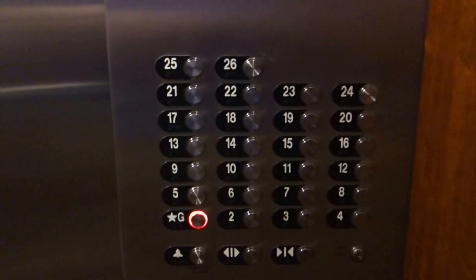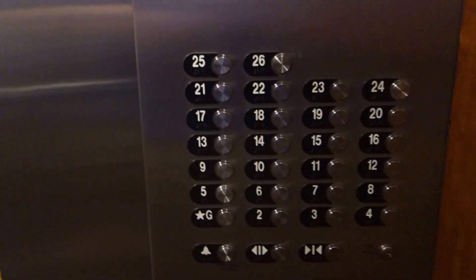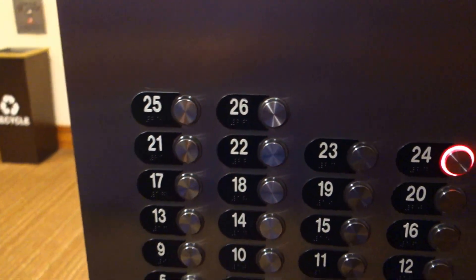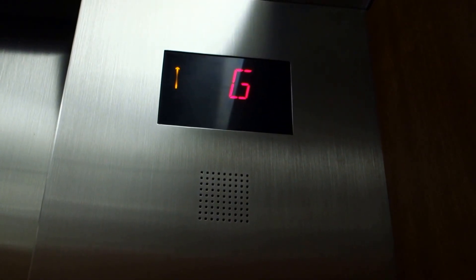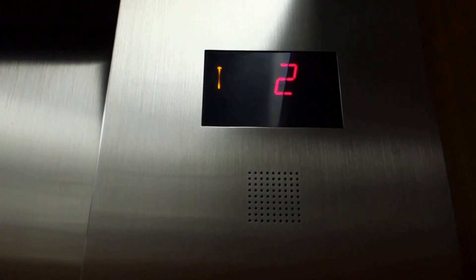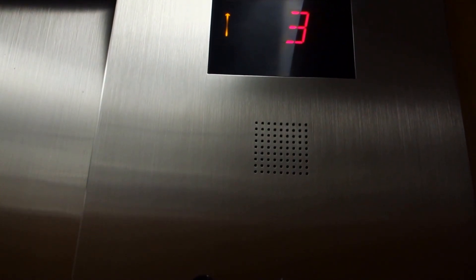I'll go up one more time. Do you want to do it one more time? Yeah, see? 25 and 26 — because 25 and 26 are locked, as you can see. Yep, this is it — O.E.L.S. Oh my gosh.